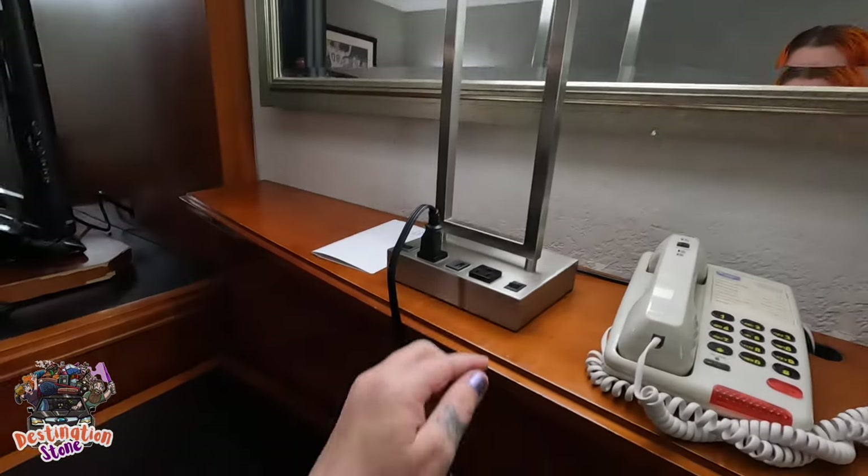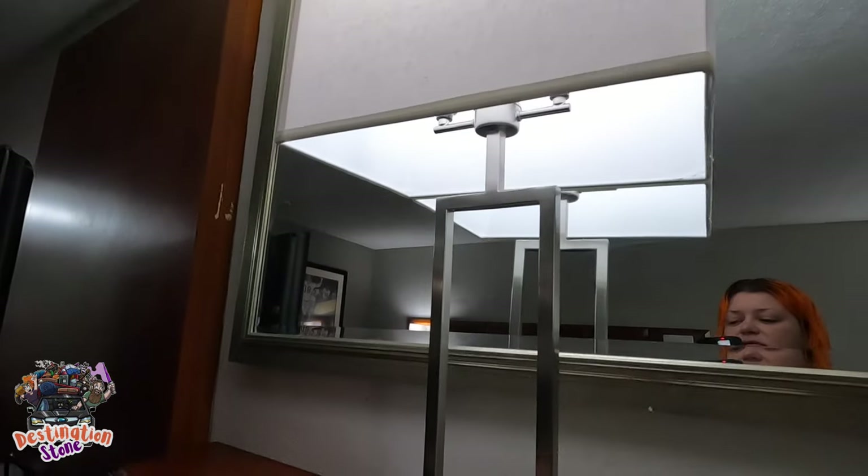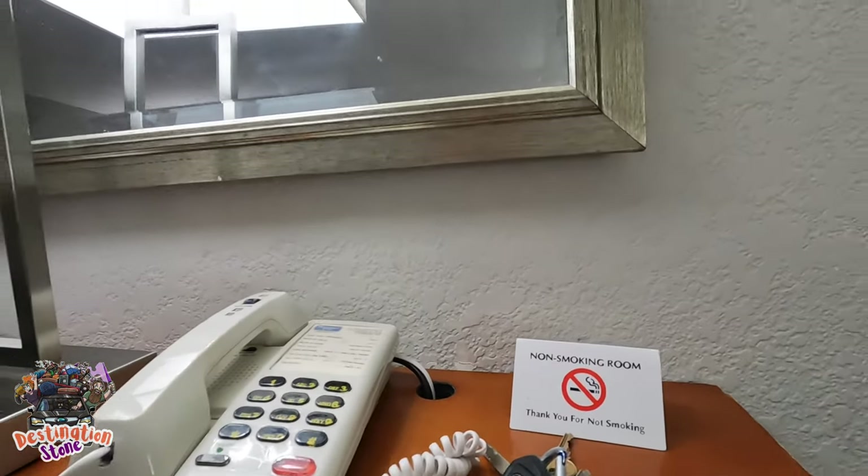We got another lamp here and it's got USB and plugs on it too — two sides to it. Non-smoking room.